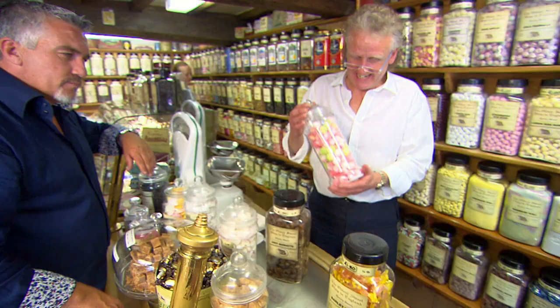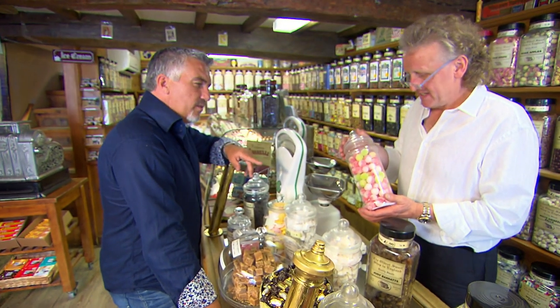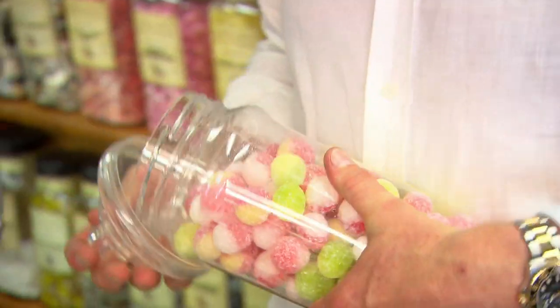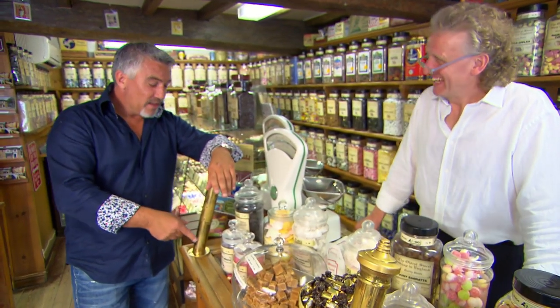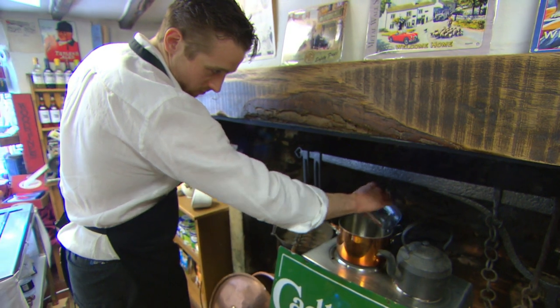Keith shows me a super sour fizz bomb — the very latest version, done just in the last few weeks. With trepidation I ask to try one. He warns they are extreme and can cause irritation in your mouth. My jaw goes — it's like battery acid, it feels like it's burning! Not great for a sweet shop!